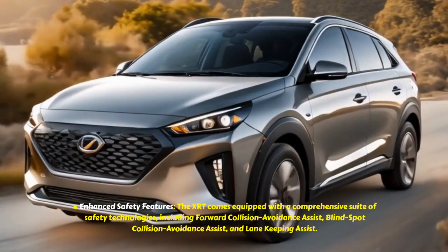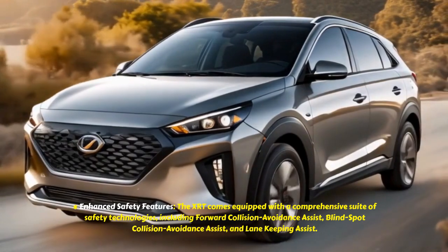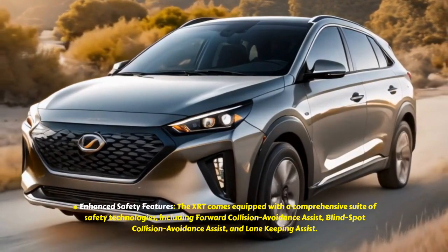The XRT comes equipped with a comprehensive suite of safety technologies, including Forward Collision Avoidance Assist, Blind Spot Collision Avoidance Assist, and Lane Keeping Assist.